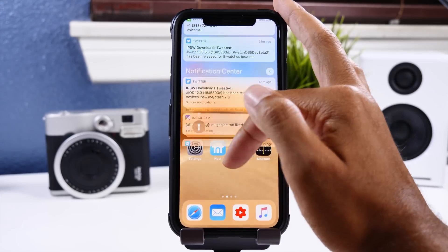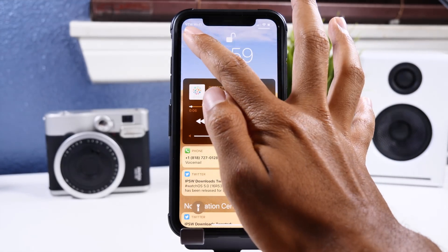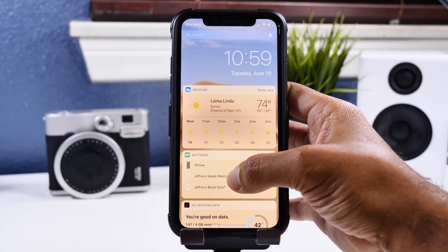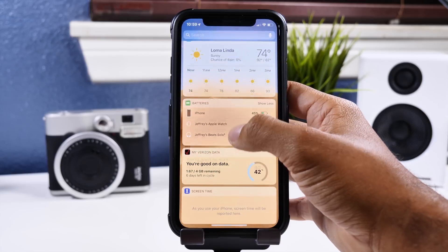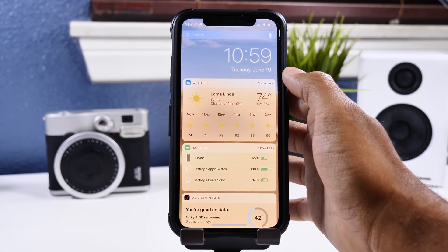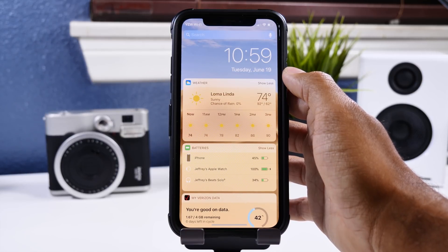When going to the widget page or notification center, you'll find new carrier text on the top left-hand corner, and it will also change on the widget page as you scroll down through your widgets. It's super interesting, but I actually prefer the old carrier text. I wish there was custom text you could put up there — that would be cool — but I know Apple really isn't into customization, so fingers crossed for that.